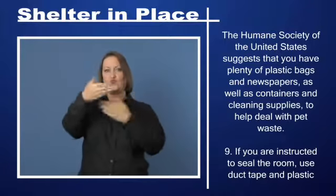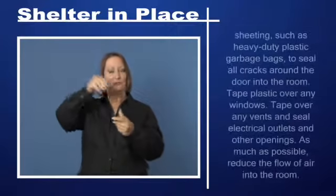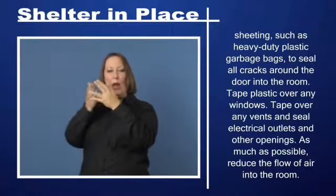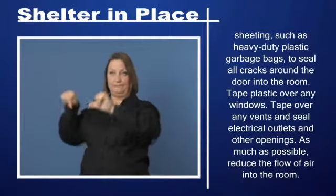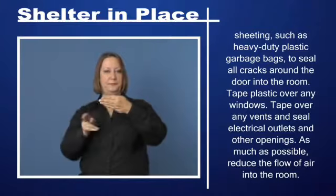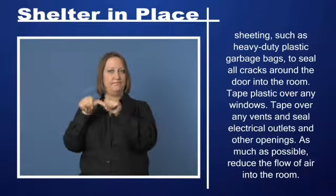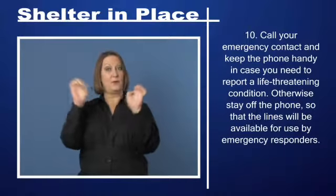Step 9: If you are instructed to seal the room, use duct tape and plastic sheeting — such as heavy-duty plastic garbage bags — to seal all cracks around the door into the room. Tape plastic over any windows, tape over any vents, and seal electrical outlets and other openings. As much as possible, reduce the flow of air into the room.